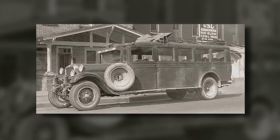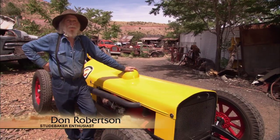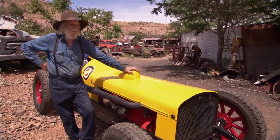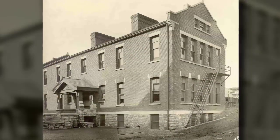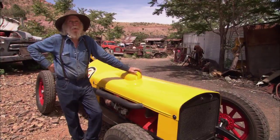Prescott in 1927 and '28 was a little bitty cow town, and Jerome was one of the third largest cities in Arizona. Prescott finally got enough parents and enough kids to get a school district going and enough money together to buy a school bus, so they came to Jerome to order the school bus.